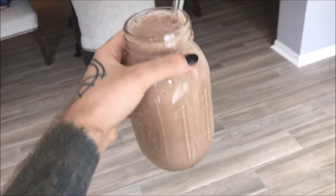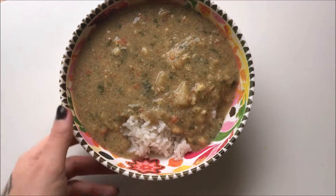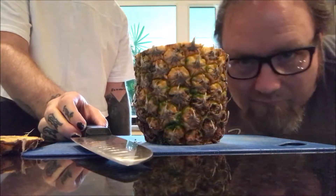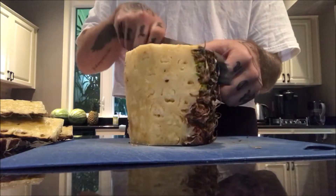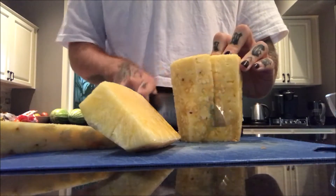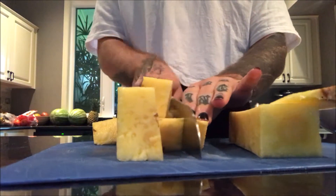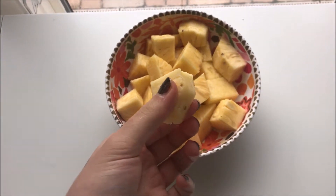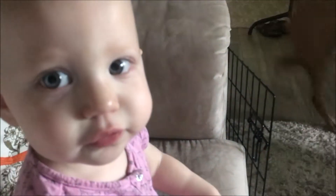Hey guys, today I have another quick and healthy what I eat in a day. I am starting off the day with one whole pineapple. I am just chopping it up roughly. And as usual I shared it.